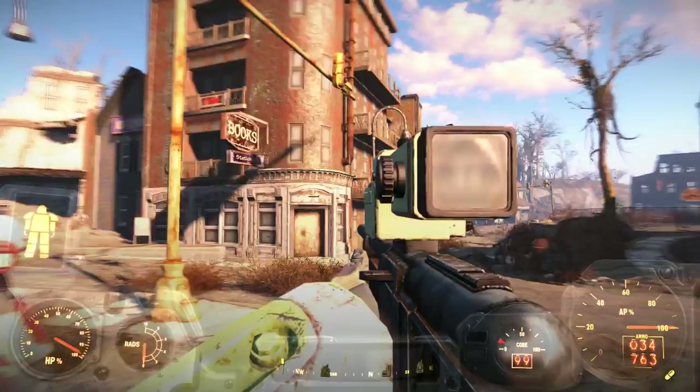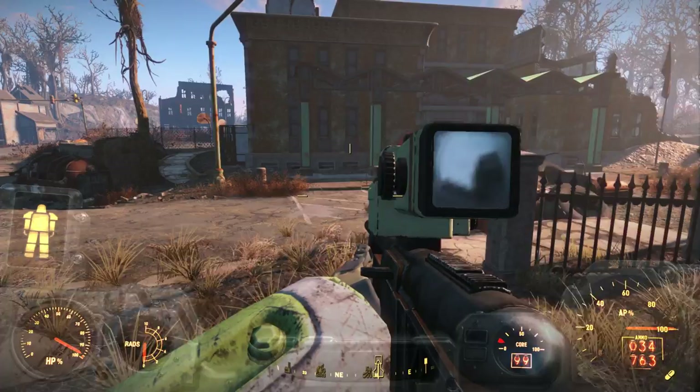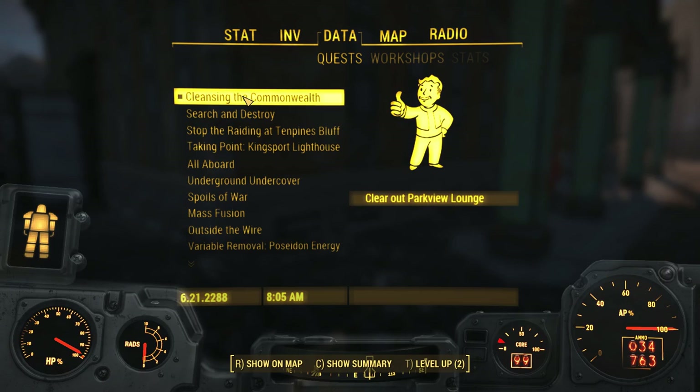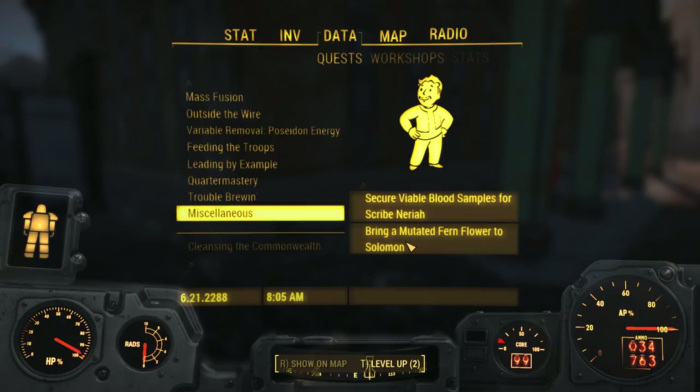Whoa — somewhere a nuke went off. Somebody died and we got some experience points for it. Let me go back into my quests and turn this quest off. Make sure I don't have any other quests selected. Another thing we need to remember — we need to bring this mutated fern back to Solomon now that we finally found one. We'll have to go back and do that at some point.